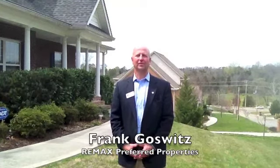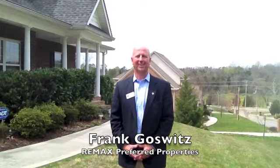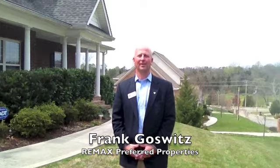Hello, this is Frank Goswitz with REMAX Preferred Properties in Knoxville, Tennessee, part of the Goswitz team. Coming to you from 2211 Berrywood, our new listing here in the Hardin Valley subdivision in the Hardin Valley community.